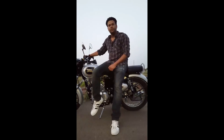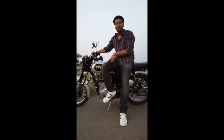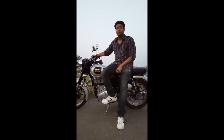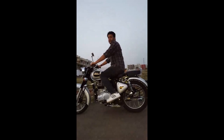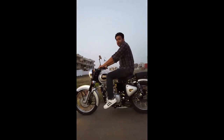So guys, this was the homecoming of my Classic 350. If you liked my video, please click the like button and subscribe to my channel because I will be uploading more videos of my Classic 350. Take care, Namaskar, and stay tuned for more upcoming exciting videos. Have a nice day!